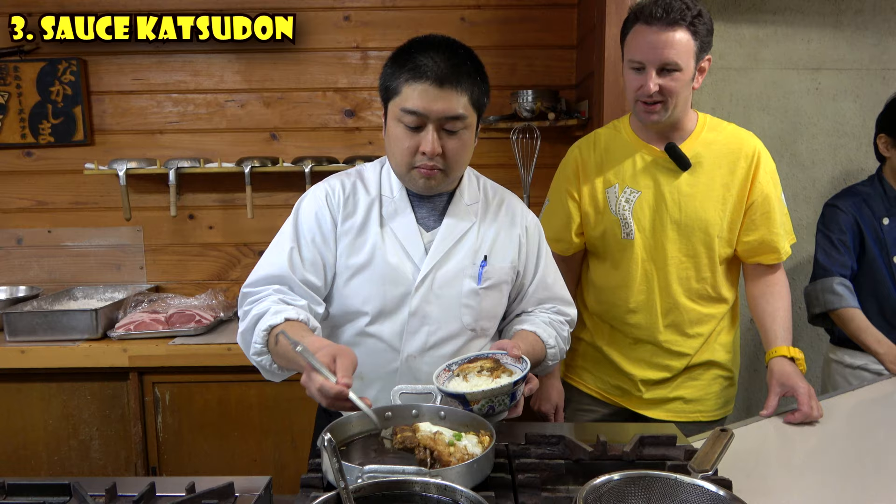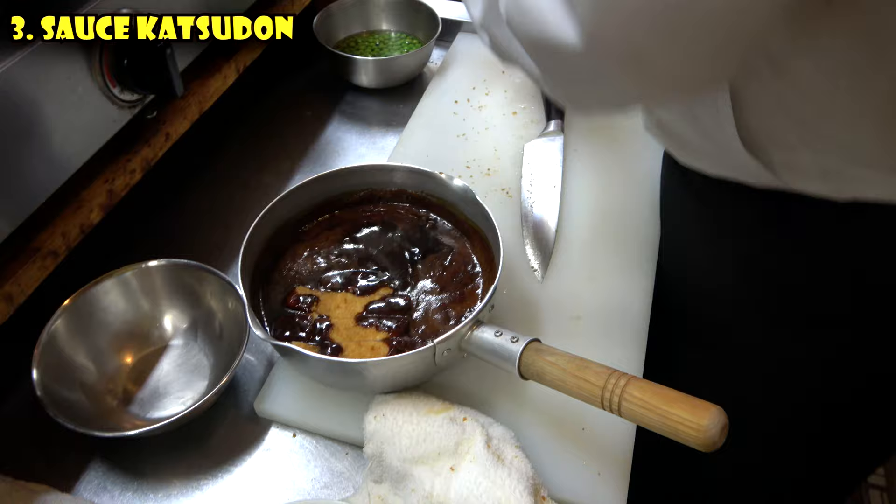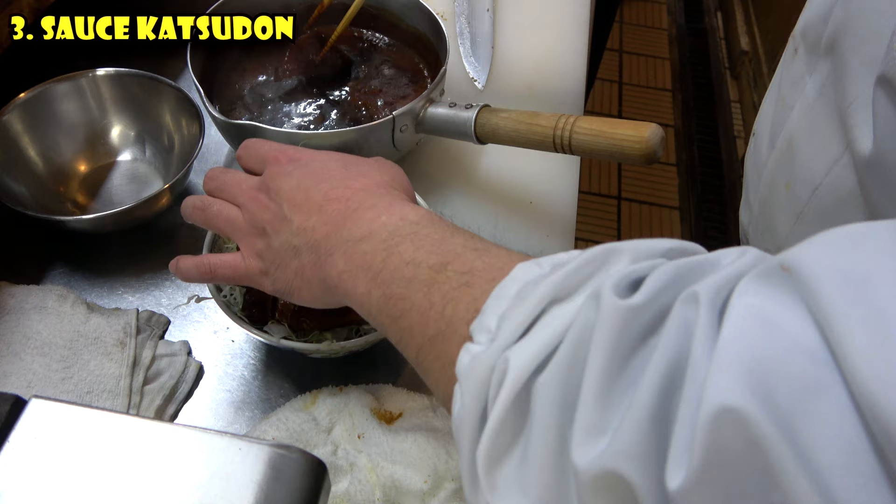The second variety served at this restaurant — and the more common one throughout this region — is the cabbage katsudon. This one comes out of the fryer and they dip it in the sauce for just about 20 seconds before putting it on the bowl of cabbage. The cabbage katsudon, because it wasn't simmered as long, is cooked in the fryer for one more minute. Each restaurant has a different secret sauce, and that's actually part of the fun — experiencing the little different twists that every restaurant in the region puts on sauce katsudon.